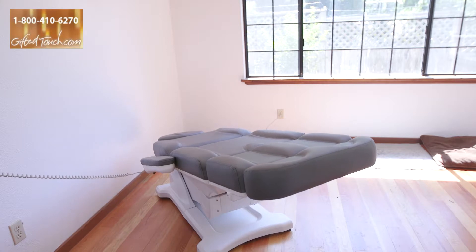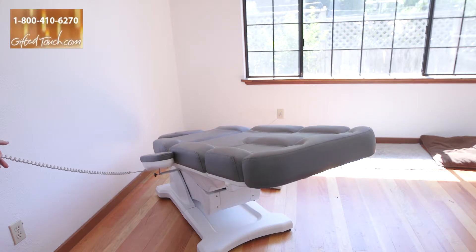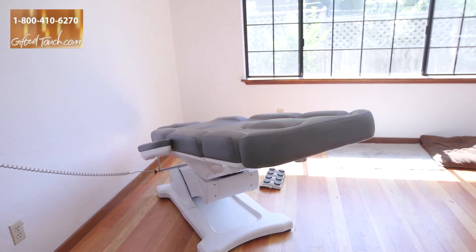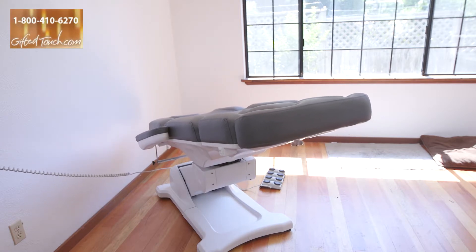The table also has a reverse angle tilt, which is the Trendelenburg position. It will tilt the seat backwards, kind of like an astronaut position if you have the client seated, or if you need to lay them back into the Trendelenburg, it will do that for you too.